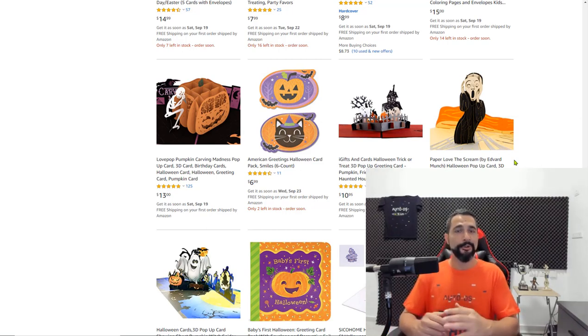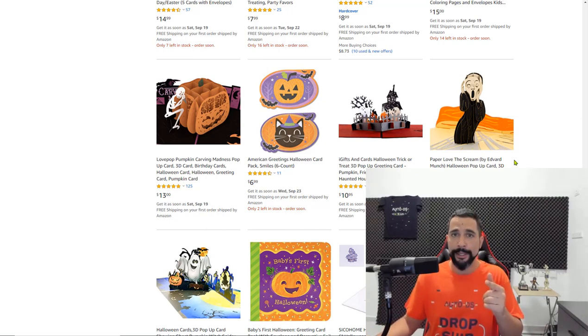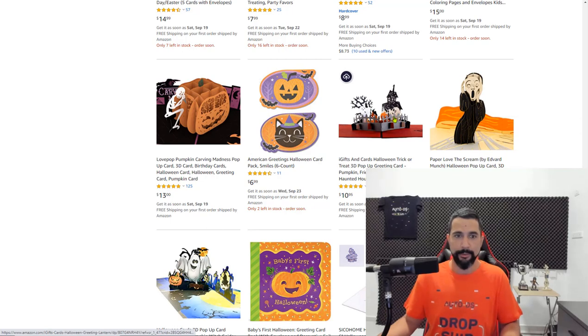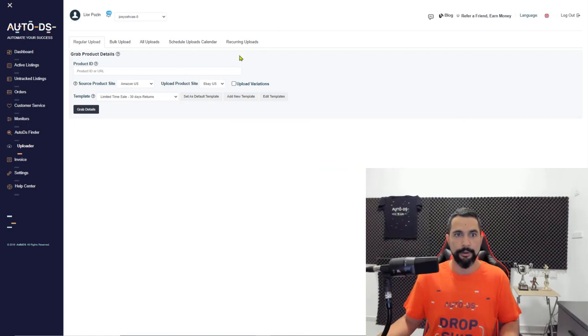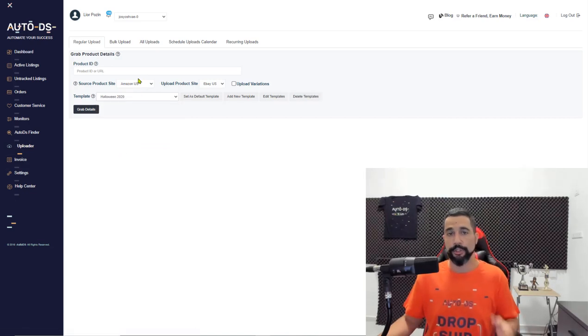Anyone who signs up for the AutoDS Mastermind class will receive a free Halloween template to use on their drop shipping stores this season. It's a really cool looking template that will make you look unique and stand out. Let's take a sneak peek — grab any item like the greeting cards, copy the URL or product ID, go into the uploader section of AutoDS, and choose the Halloween template.